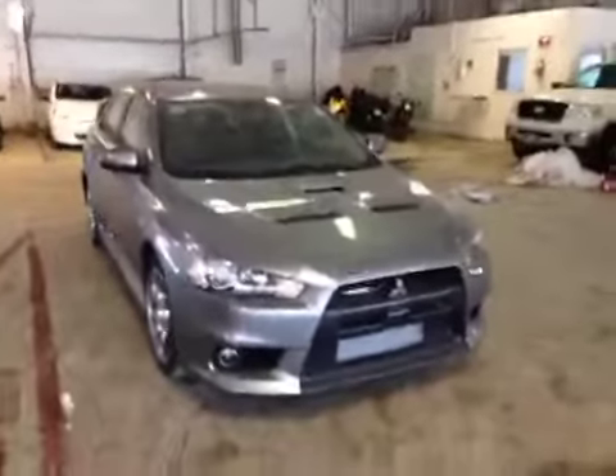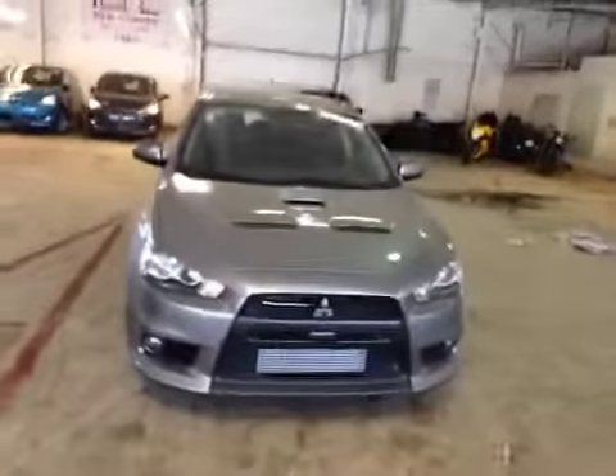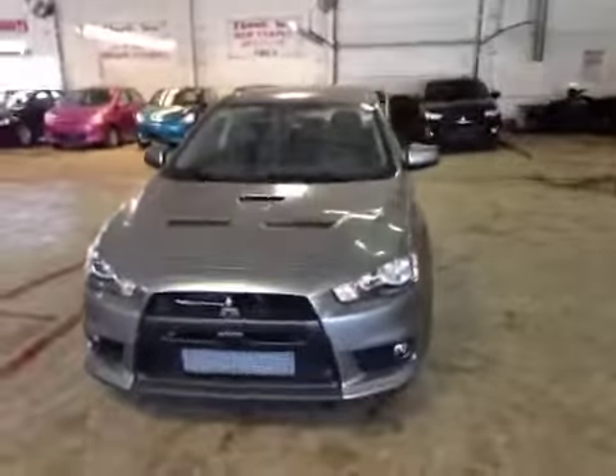We're visiting Northside Mitsubishi at the corner of 97th Street and Yellowhead Trail. We are proud to show you this brilliant silver Mitsubishi Lancer Evo. Stunning ride.